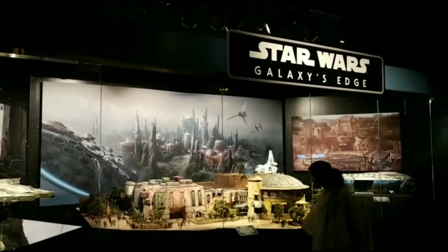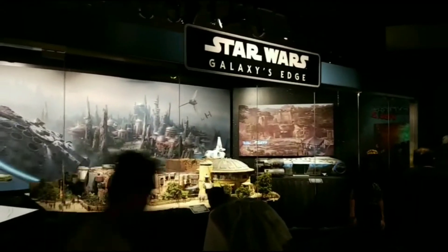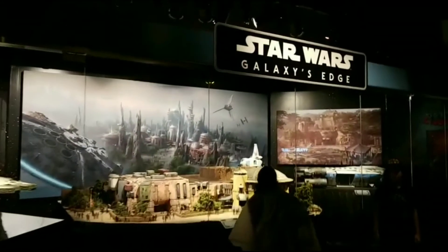But let me get you turned around, because this is what we're here for. I was really impressed, so check this out. This just got unveiled yesterday, and this is the brand new model for Star Wars Galaxy's Edge.